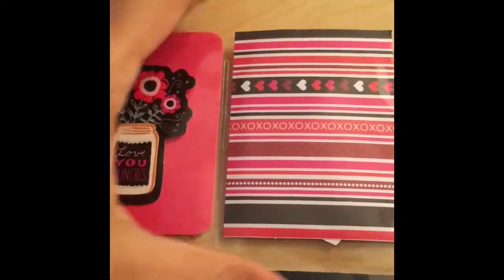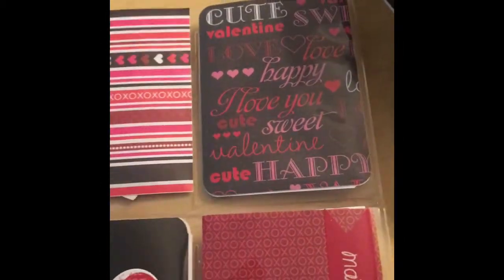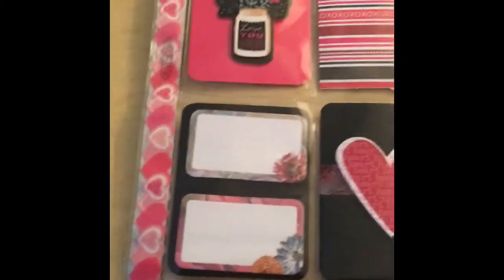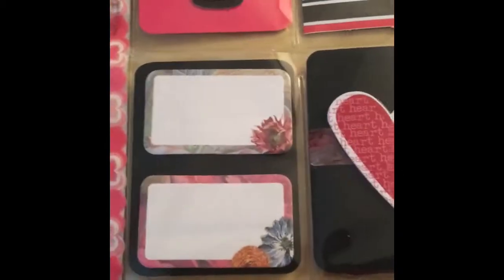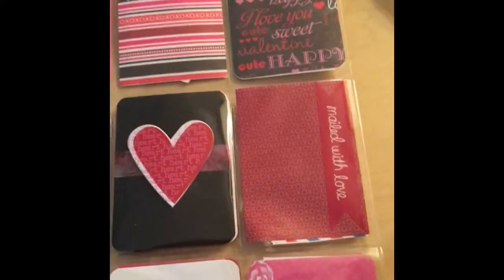It has some little hearts, an XO. It says 'cute Valentine.' I see one arrow. Here's a little sticky note. Here's a heart. One arrow. This is me with love.